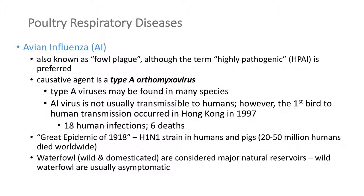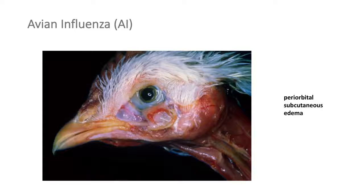Type A influenzas can jump between people, pigs, and chickens — that's why we keep surveillance for those diseases in swine and poultry. The great epidemic of 1918 was an influenza outbreak where 20 to 50 million humans died. These are big issues. Fortunately, we have much better supportive care, antibiotics, and vaccines these days. I took this picture of a bird experimentally infected with highly pathogenic influenza when I was at Plum Island — we infected birds with various diseases and documented the progression.